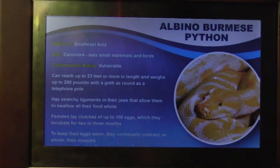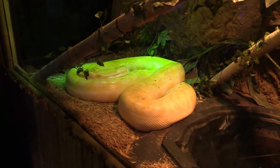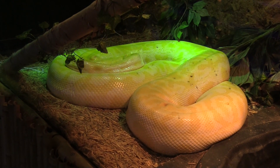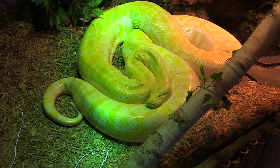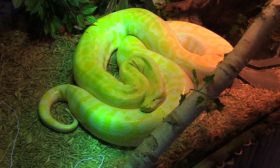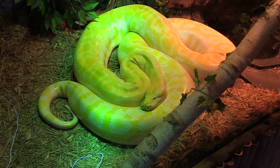Got an albino Burmese python — now that is gorgeous. I love the yellow and white coloration. And you see it's got red eyes, which means it is an albino.